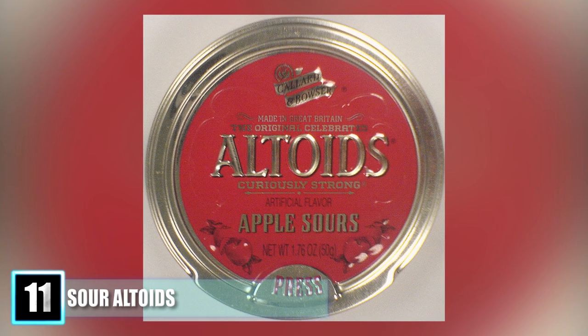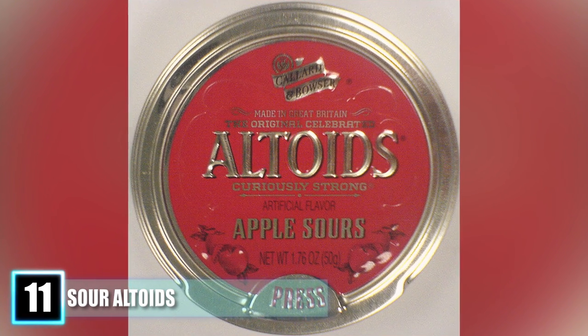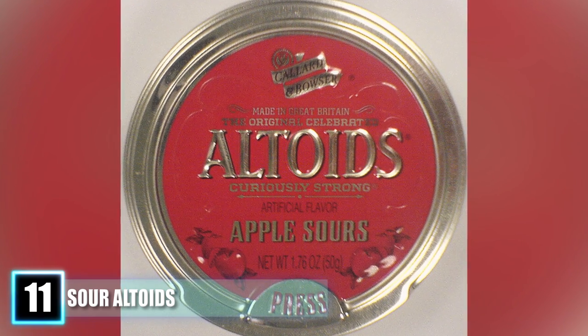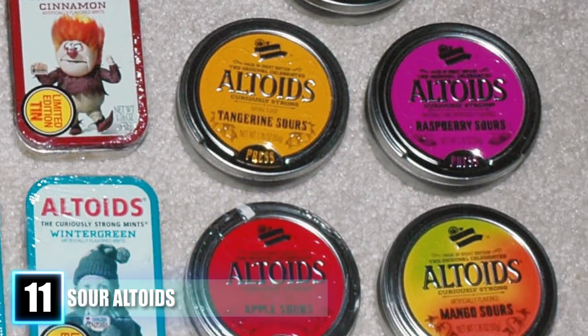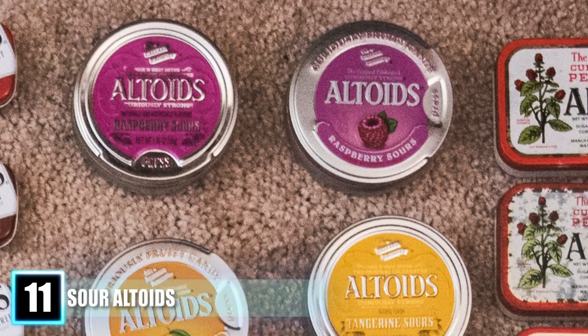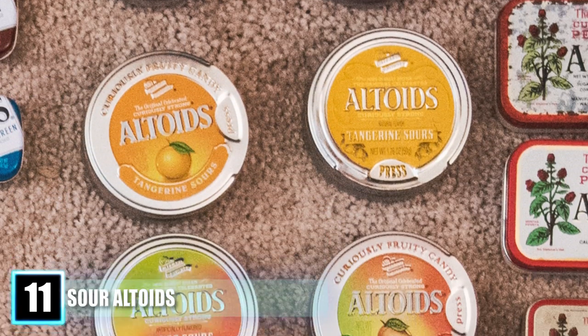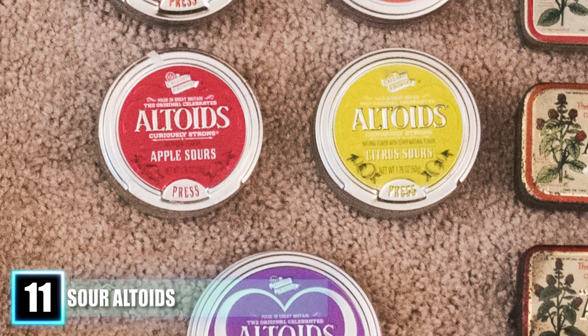Number 11: Sour Altoids. When you think of Altoids, sour mints don't really come to mind, but in fact the sour candy was once a beloved treat. The incredibly bitter, bright-colored candy made lips pucker and delivered a punch of flavor. They were first sold in 2004 and came in five flavors: apple, lime, mango, raspberry, and tangerine. After six years, they were discontinued in February 2010 due to a lack of sales.